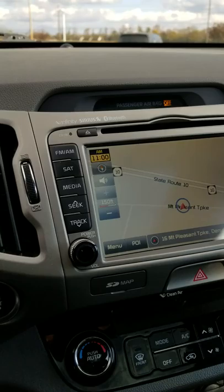A couple different charging stations for you and your passenger. Dual temperature controls. Navigation. It has your FM, AM, satellite, and you can listen to your Bluetooth audio as well.